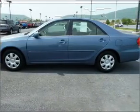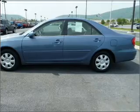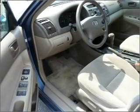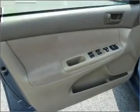Air conditioning, power door locks, power windows, power steering, cruise control, power mirrors, an AM FM stereo with a CD player, and an adjustable tilted steering wheel.